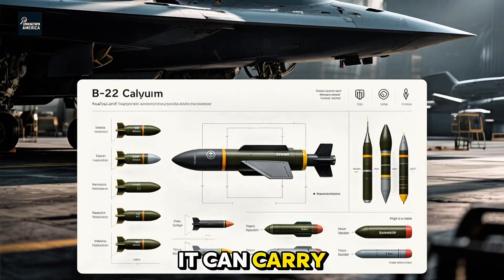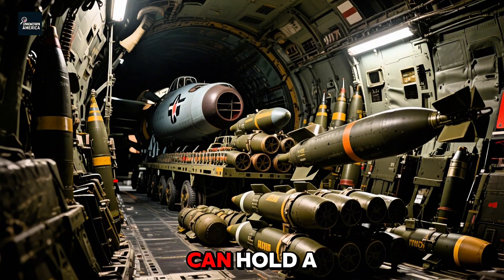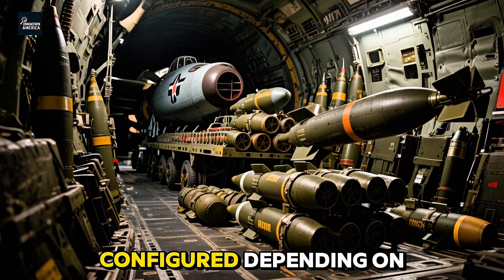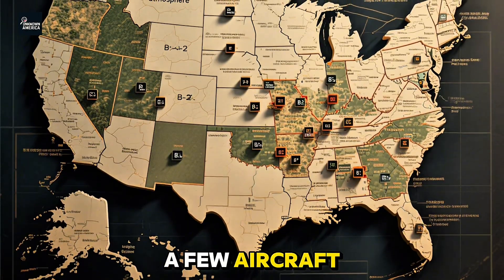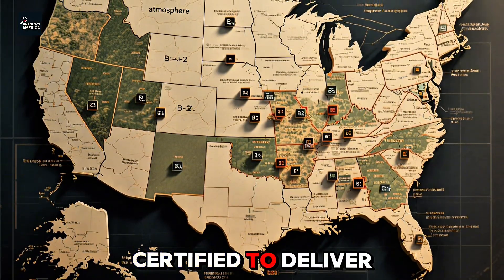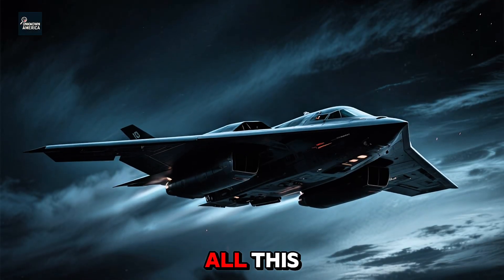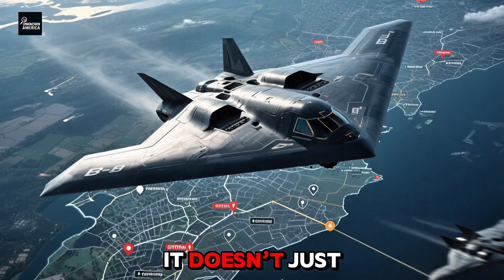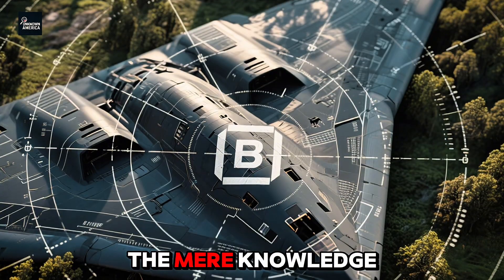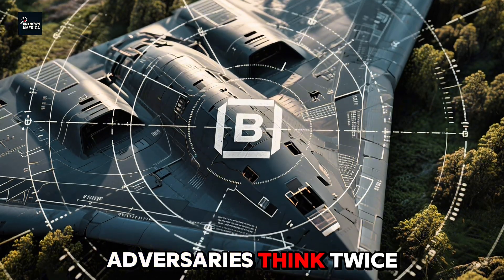And when it comes to weapons, the B-2 is a monster. It can carry bunker busters, GPS-guided JDAMs, and even nuclear bombs. Each bomb bay can hold a variety of payloads configured depending on the mission. The B-2 is one of only a few aircraft in the U.S. arsenal certified to deliver nuclear weapons under the Single Integrated Operational Plan. But even with all this, the B-2's greatest strength might be psychological — it doesn't just destroy targets, it projects power. The mere knowledge that the U.S. has B-2s airborne is enough to make adversaries think twice.